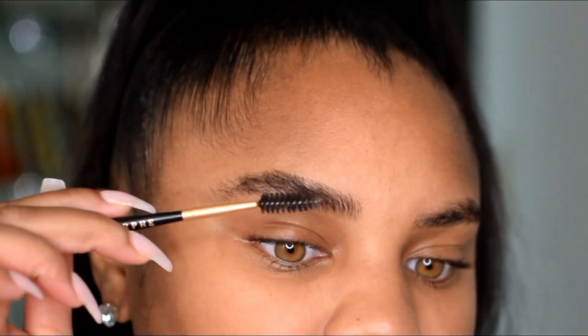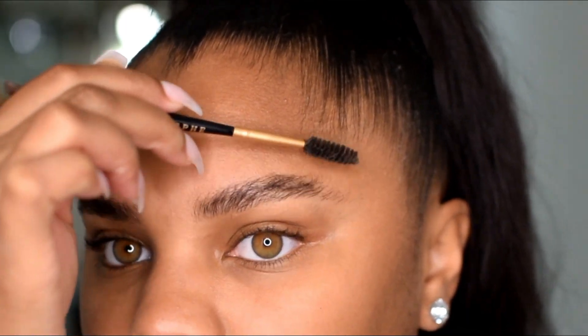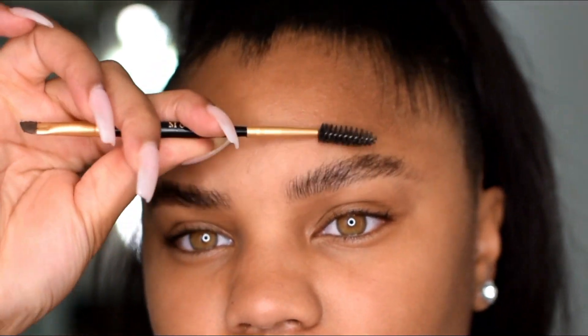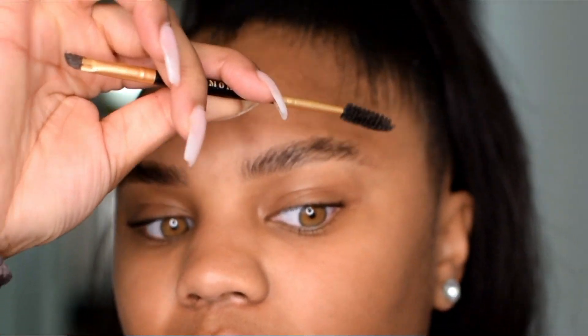Some days I like to do my brows first, and then some days I like to do my foundation routine first. Today is one of those days that I just want to do my brows first. I like to just brush my brows up first to really see what I'm working with. I have pretty long and crazy brows, so by doing this it just helps to see what I'm working with and where exactly I need to apply makeup. Some days I won't even do my brows because they're so thick — I'll just put a little bit of brow gel on and keep it moving.